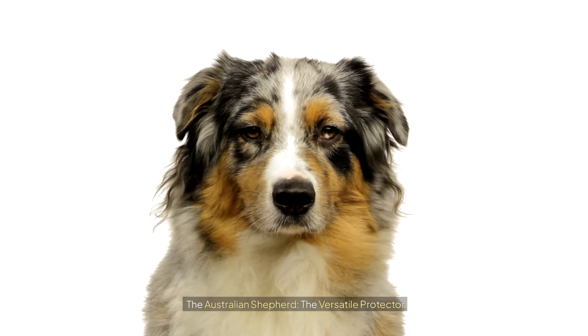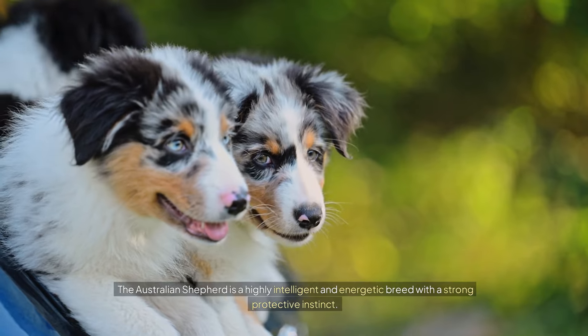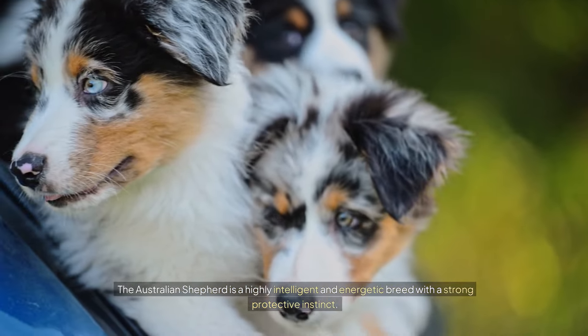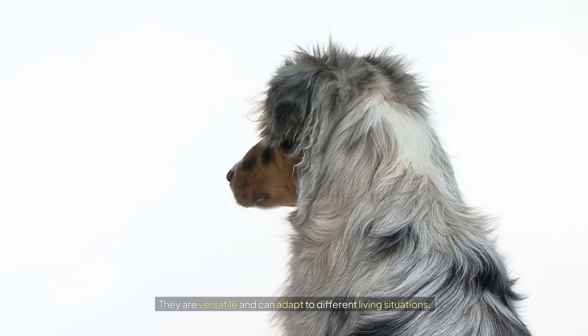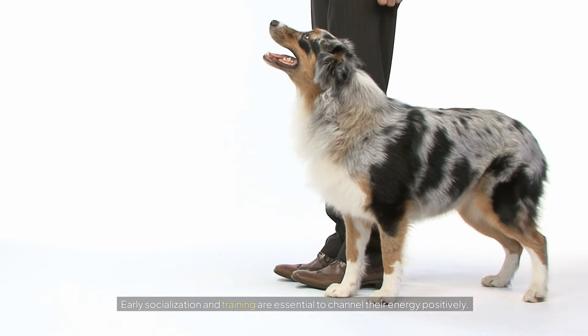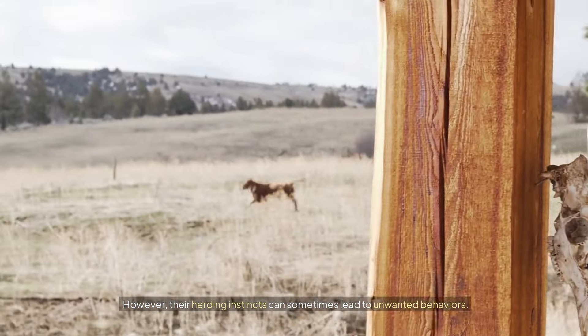The Australian Shepherd: the versatile protector. The Australian Shepherd is a highly intelligent and energetic breed with a strong protective instinct. They are versatile and can adapt to different living situations. Early socialization and training are essential to channel their energy positively. However, their herding instincts can sometimes lead to unwanted behaviors.